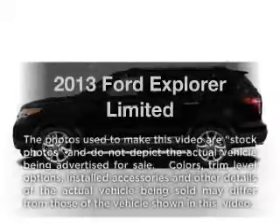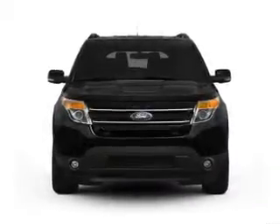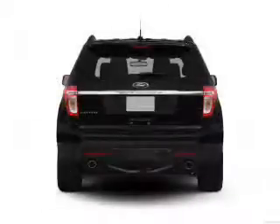Check out this 2013 Ford Explorer. This is the set of wheels you've been looking for, with a solid 6-cylinder engine. The powertrain includes 4-wheel drive connected to a smooth shifting 6-speed automatic transmission.